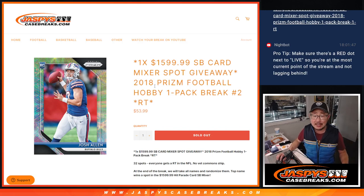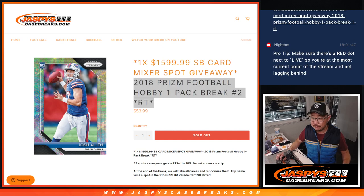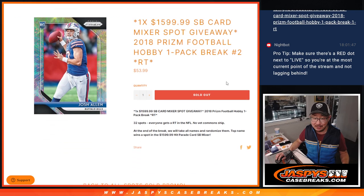Hi everyone, Joe for Jaspi's CaseBreaks.com coming at you with a pack break of 2018 Panini Prism Football Hobby Pack, random team break number two, and one giant Super Bowl mixer spot being given away at the end of this break.